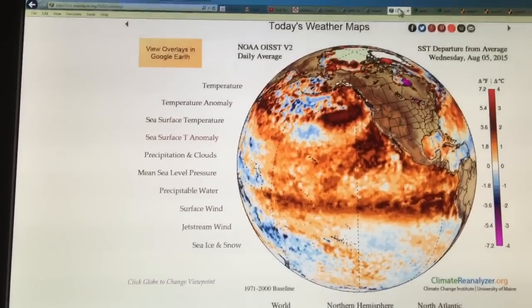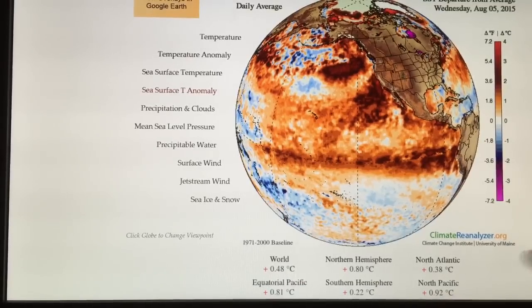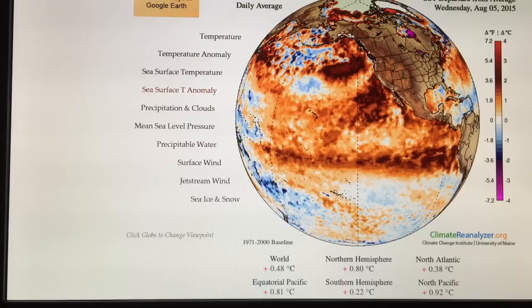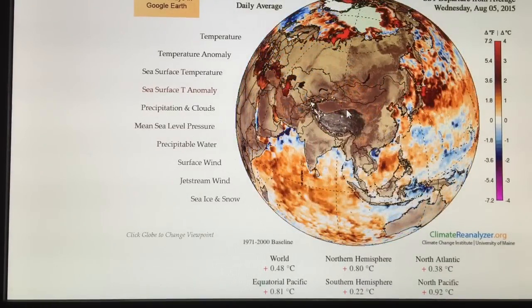This is data from today. Notice the North Pacific is 0.92 degrees Celsius warmer than normal. This is the Climate Reanalyzer, as I've talked about before. You can just Google 'climate reanalyzer,' go to today's weather, and look at the sea surface temperature anomaly. Click on various parts of the planet to see what's happening. We're focusing on the Pacific.